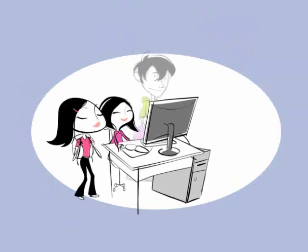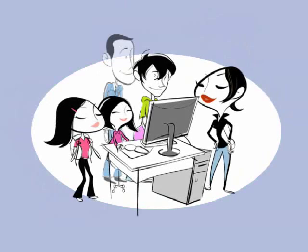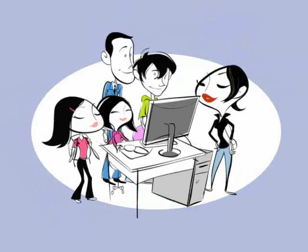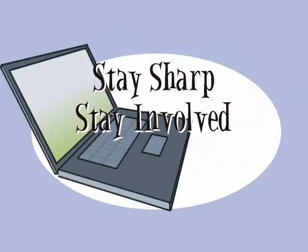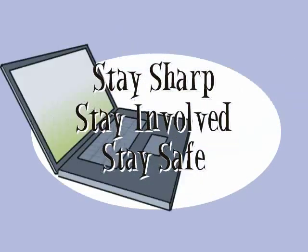Since the whole family uses the computer, online safety is a matter for everyone in the home. Make internet safety a priority in your home. Stay sharp, stay involved, and stay safe. Visit our website for more information.